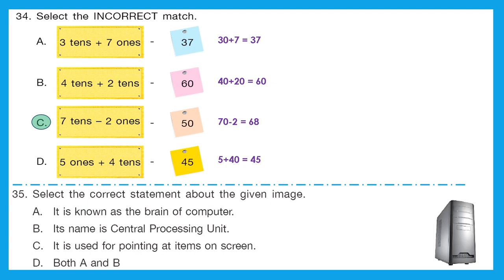Question 35: select the correct statement about the given image. A — it is known as the brain of the computer. B — its name is central processing unit. C — it is used for pointing at items on screen. D — both A and B. This image is of the CPU, the central processing unit, which is called the brain of the computer. Our right option is D because both A and B are correct. And that was all for the IGKO class 1 2022 set A question paper.